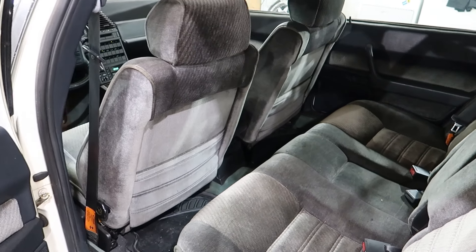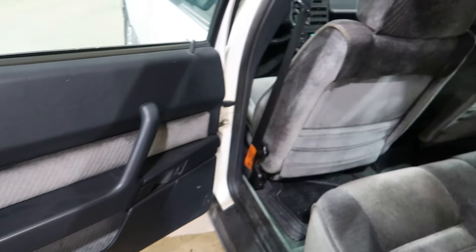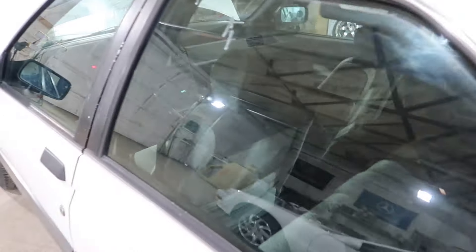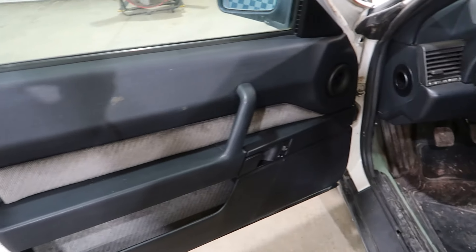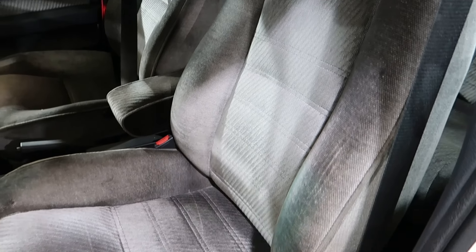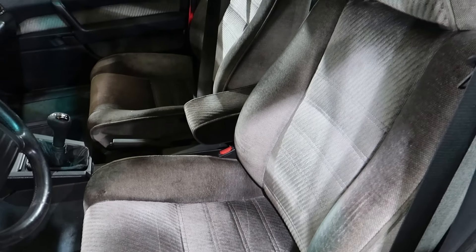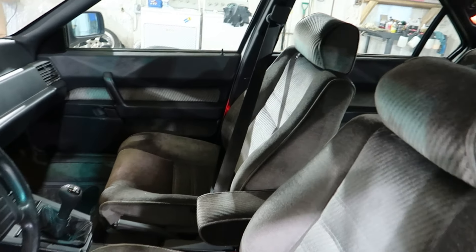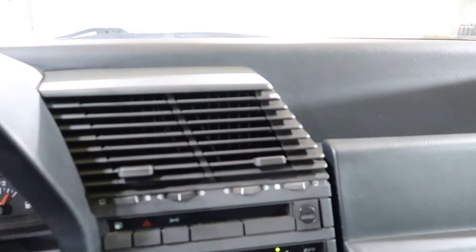Interior on this Alfa Romeo is very, very nice for its age. Probably as nice of a cloth interior seat set as you're going to find. And coming into the interior here,